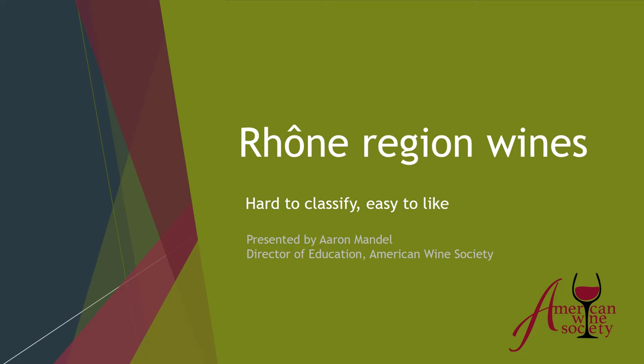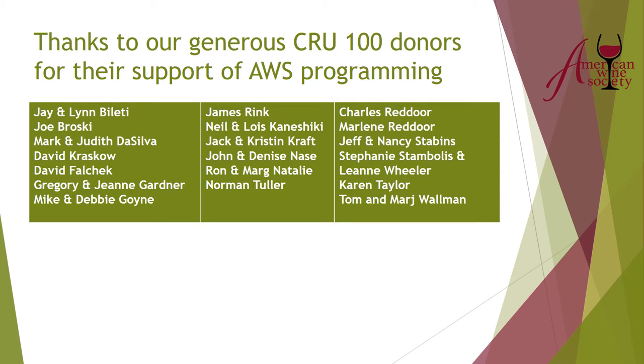Hello, this is Aaron Mandel and this is the American Wine Society's continuing series on the wines of France. Today our presentation is going to be about the wines of the Rhone. We want to thank our generous Crew 100 donors for their support of AWS programming, which allows us to put together our videos and PowerPoints.